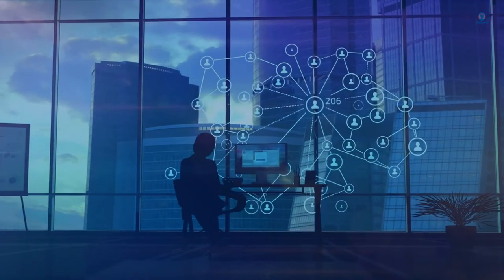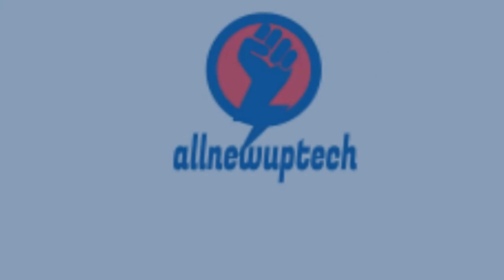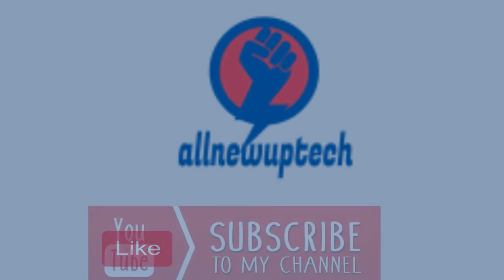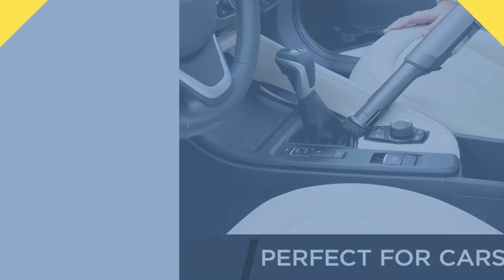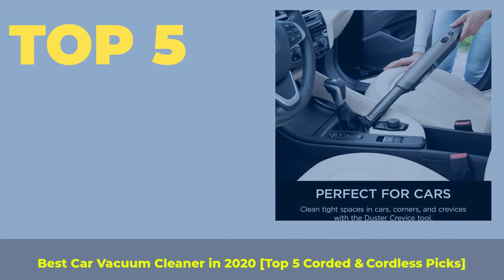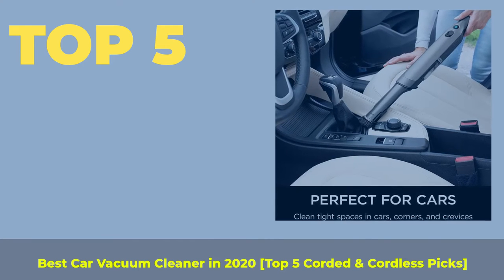Welcome to my channel. Select your best products — all new tech. Like, Subscribe, and unlock the bell icon. Top 5 Best Car Vacuum Cleaners in 2020: Top 5 Corded and Cordless Picks.